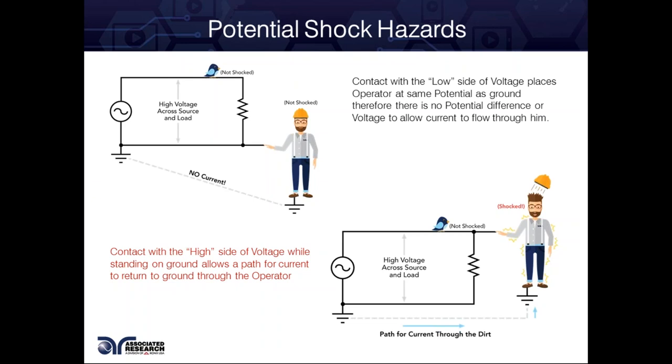Let's talk about Hypot testing. If I'm Hypot testing and my alligator clip is attached to my DUT, but there are breaks in the insulation or fraying in the cable, and that cable is lying on my workbench and I happen to touch my workbench, well, now I've just been exposed to high voltage — I'm standing on ground and current has a path to return to ground. Contact with the high side of voltage while standing on ground allows a path for current to return to ground through the operator.